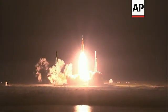And lift off of Artemis I. We rise together back to the moon and beyond.